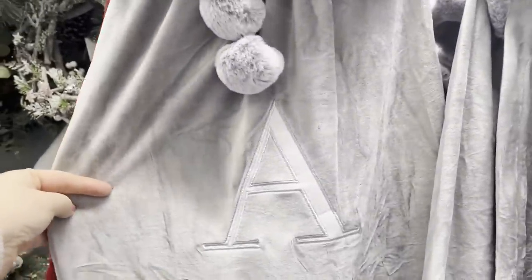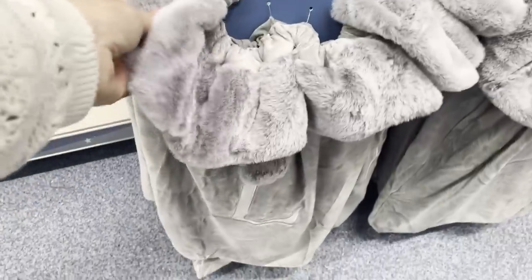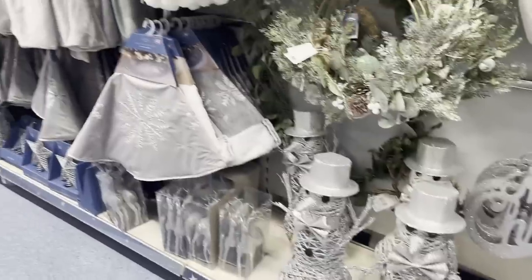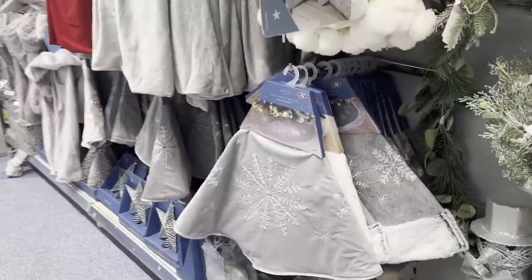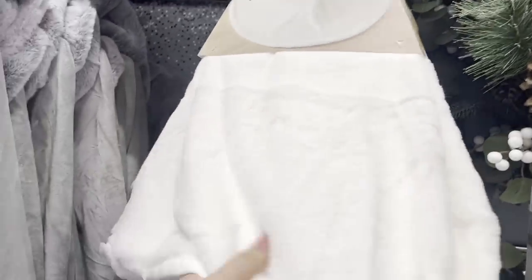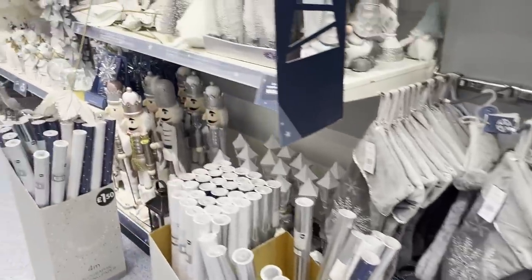First, I want to show you these gift sacks. They're really soft, really fluffy and furry — they're £9. They've got alphabet letters on them so you can get them sort of personalised. Down this section it's all colour coded. We've got the silver and white section first. Over here we've got tree skirts — there's an embroidered tree skirt for £12, and this white faux fur one is £10. And there are more of those personalised alphabet initial sacks.